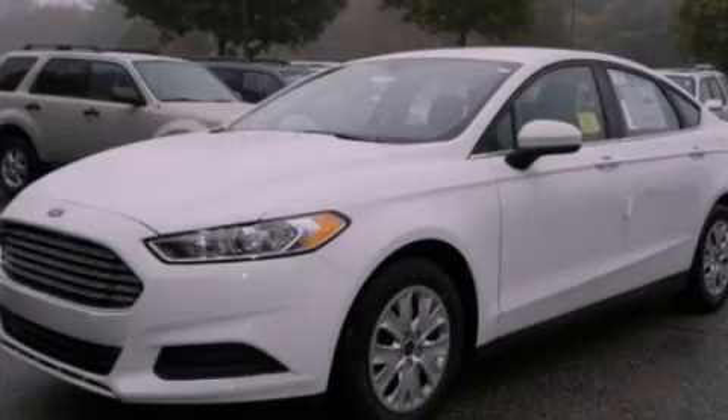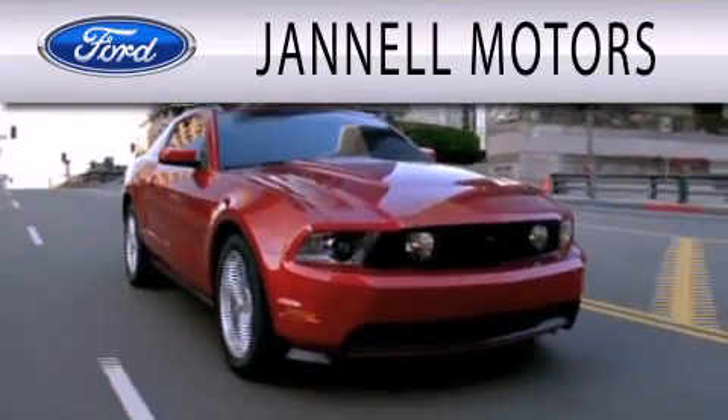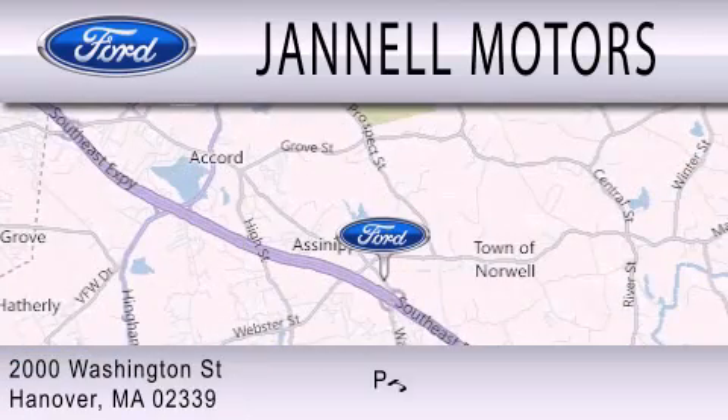Stop by today and test drive this vehicle for yourself. Janel Motors is dedicated to doing everything possible to ensure that the experience you have selecting your next vehicle is as pleasant as possible. We're located at 2000 Washington Street in Hanover.